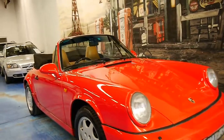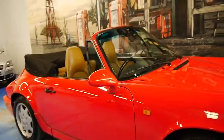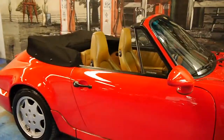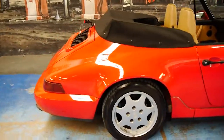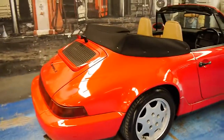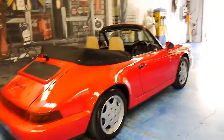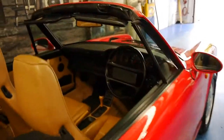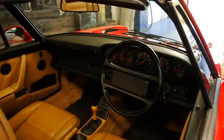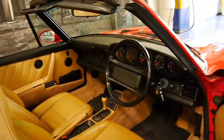Welcome to the Old-Timer Car Centre. My name is Philip Tarrant and today we have something we think is pretty special. It's a 1991 Porsche Carrera 2, red in colour with beige leather interior, and it's done a genuine 57,000 kilometres since it was brand new.